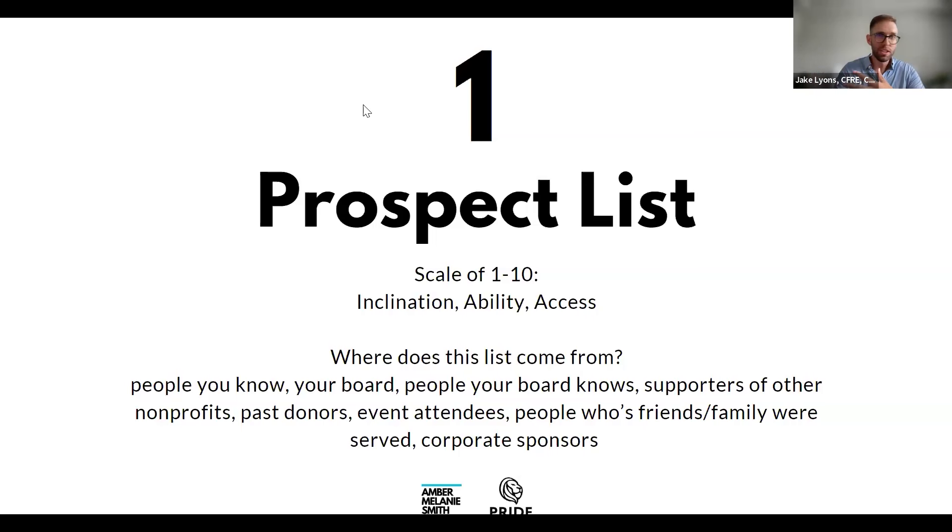Add those scores up out of 30. That's who you go to first. If you score anyone 30 out of 30 — they're excited about your mission, you know them personally, and they can give a big gift — have that conversation as quickly as possible. Start with your 30s, then 29s, 28s. Always go with your easiest yeses first.